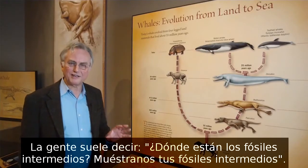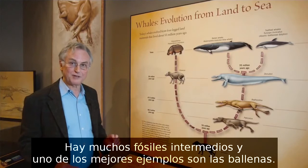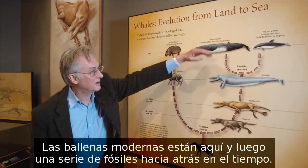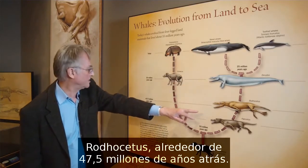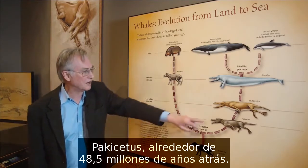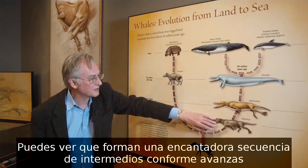People often say, where are the intermediate fossils? Show us your intermediate fossils. There are plenty of intermediate fossils, and one of the best examples is whales. The modern whales are up there. Here's a series of fossils back in time: Dorudon about 36 million years ago, Rhodocetus about 47.5 million years, Pachycetus about 48.5 million years. You can see they form a lovely series of intermediates.